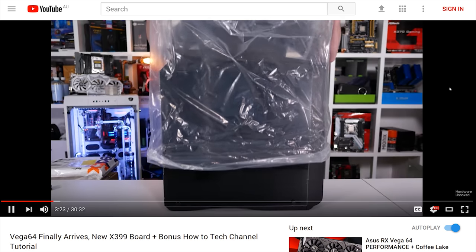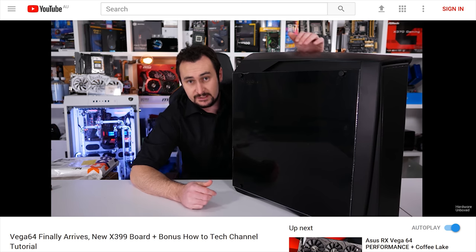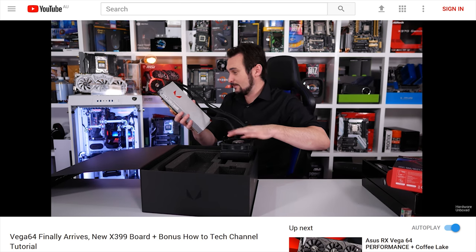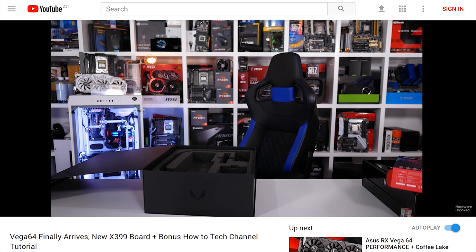Next up, another unboxing - I did a lot of these last month. I checked out a new X399 board and then walked out on you guys, never to return, which was met with mixed reactions in the comment section.